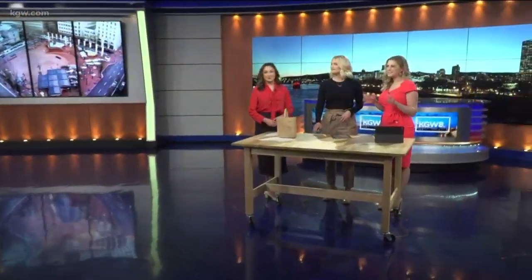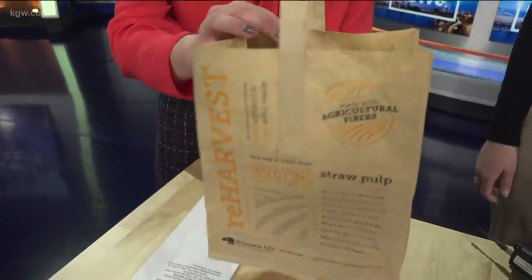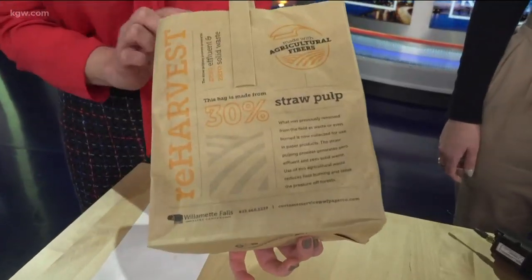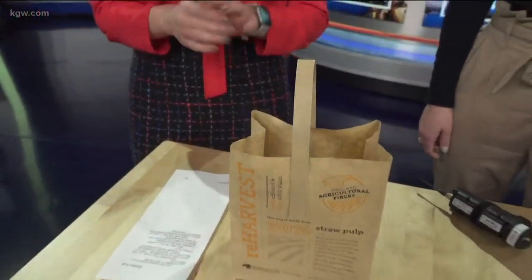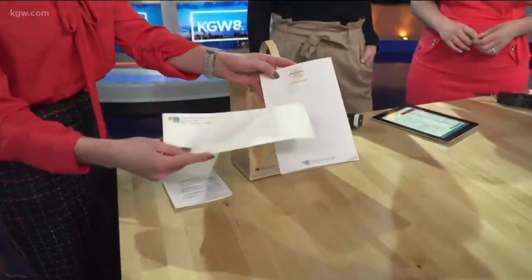Morgan Romero joining us today — you got a tour of the mill yesterday. It is different. It's innovative and sustainable. When we were there yesterday, they gave us this bag. This is an example of one of the products they're making with straw pulp. You can see it says here, 30% made from straw pulp — one of the new product lines. They also make notepads and some paper material. They call it commercial paper products. It's their brand, Reharvest.